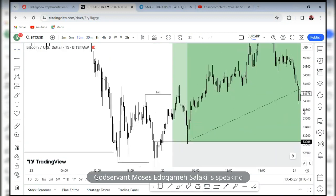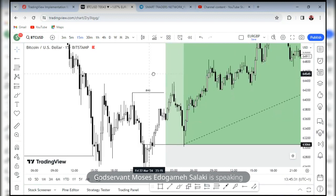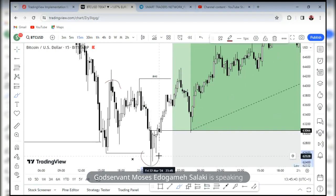Price came and gave this push to the downside. You can see how the price created this high — this high was created — then price came and gave us this low. Before this low was created, we had all of this structural zone. This was a structural zone — you can see the body. So I wanted price to come and close above it. Price rallied and closed above it beautifully, and that was my confirmation.